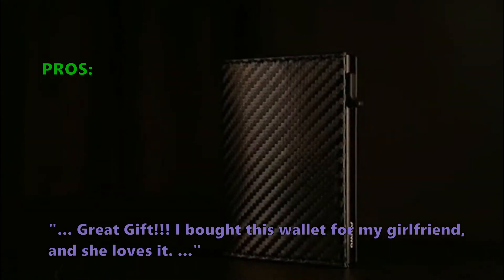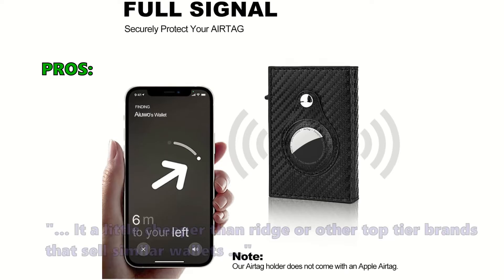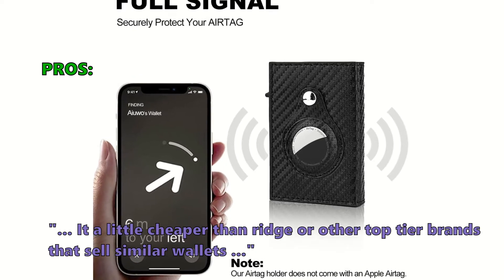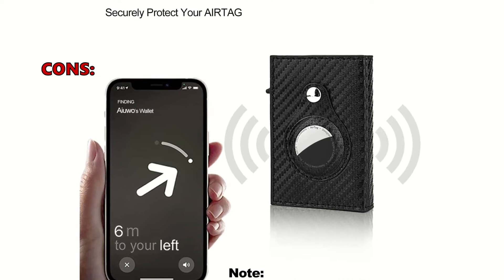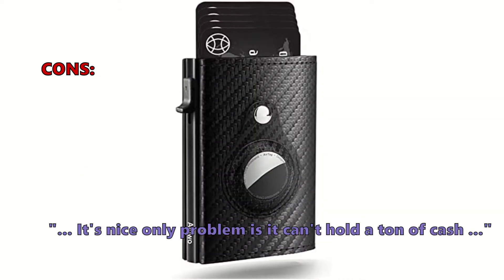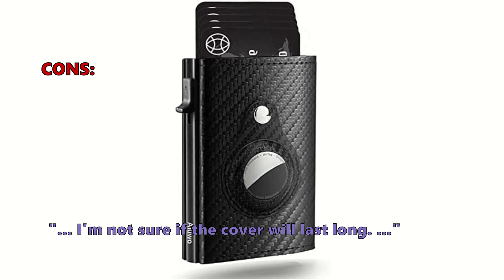Customers love the Men's Slim Wallet for AirTag because: Great gift. I bought this wallet for my girlfriend, and she loves it. It is a little cheaper than Ridge or other top-tier brands that sell similar wallets. And they don't like that: It's nice, only problem is it can't hold a ton of cash. I'm not sure if the cover will last long.